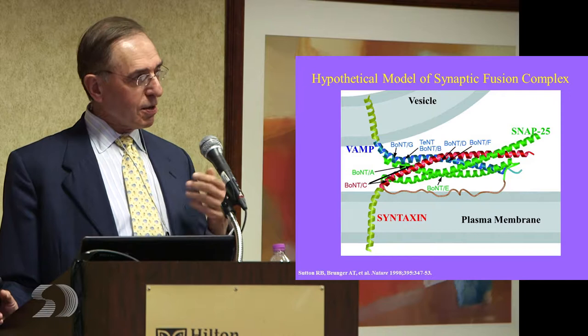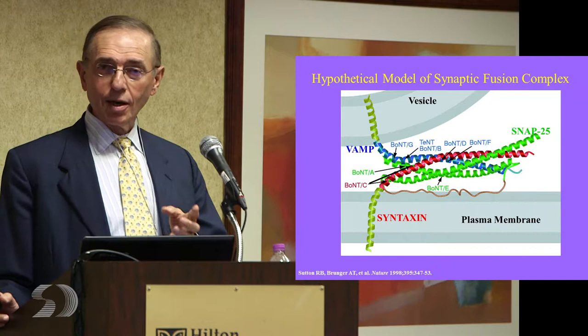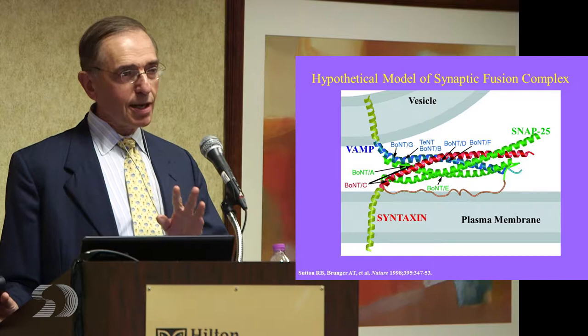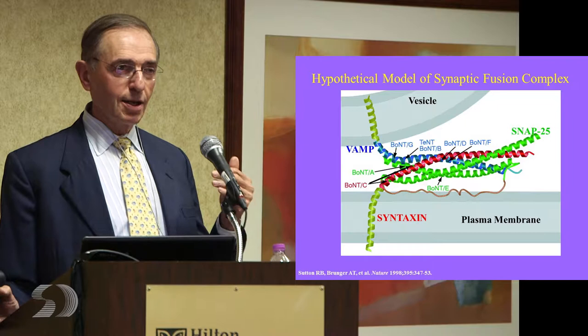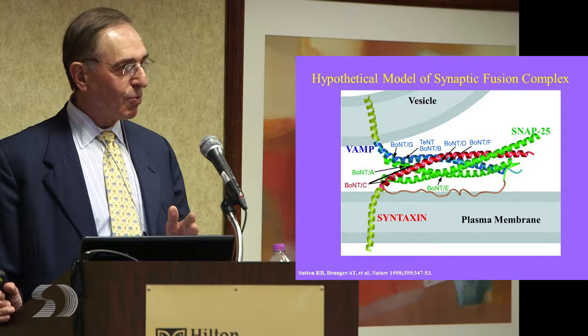In addition, the toxin doesn't go through Schwann cells — the sheaths of nerves, like the plastic over a copper wire — but it will go directly into the nerve itself, into naked C fibers and partially myelinated A delta fibers. Why is that important? Because the muscle spindles that give a sensory signal back to the brain are innervated by these afferent nerves and are also affected by the toxin, though we don't yet have good tools to measure that.